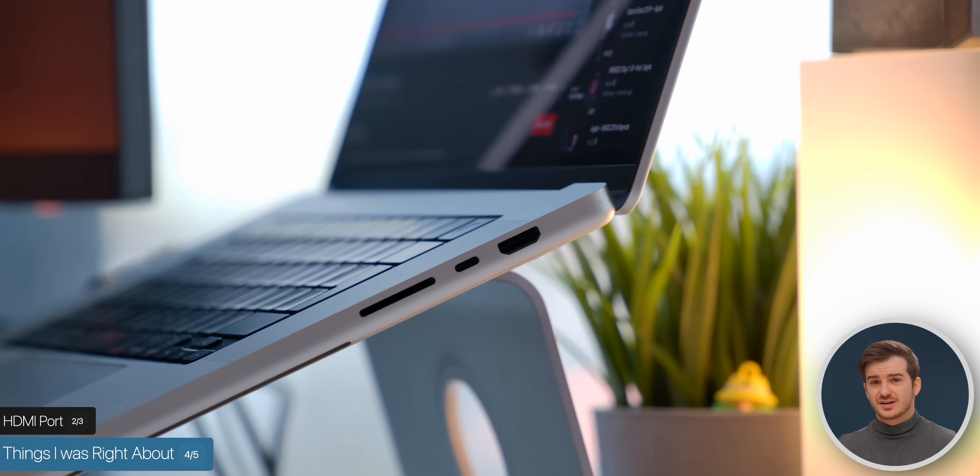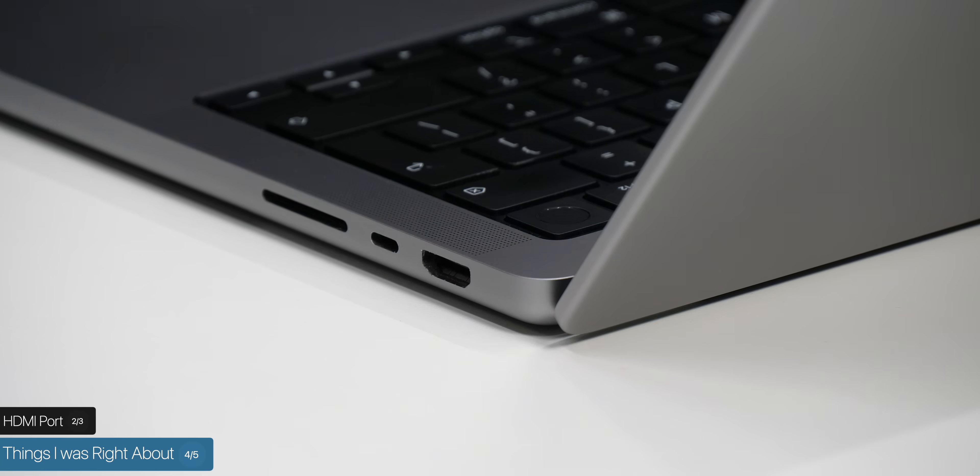The second thing I was right about is the HDMI port — I thought I'd never use it, and yeah, I've never used it. Not even once, because whenever I wanted to output something to a monitor, I just streamed it. But I guess it's still good to have for some people.